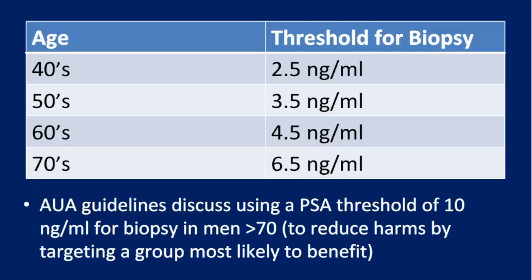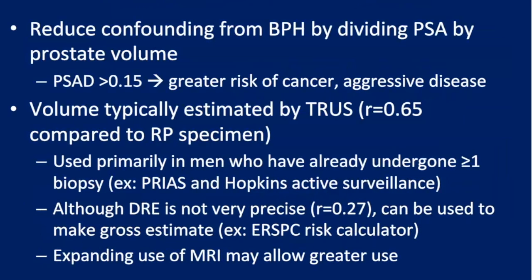First, thinking about the impact of age on PSA levels — this concept was proposed by Dr. Osterling back in the early 1990s: using higher PSA thresholds for older men. The current AUA guidelines suggest considering a higher threshold of 10 for men over 70, which is particularly helpful in dissuading elderly men from having a biopsy that may do more harm than good.